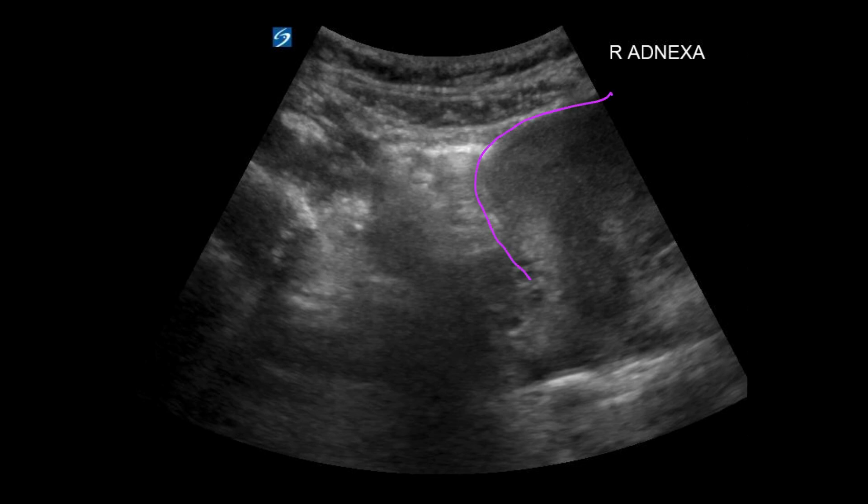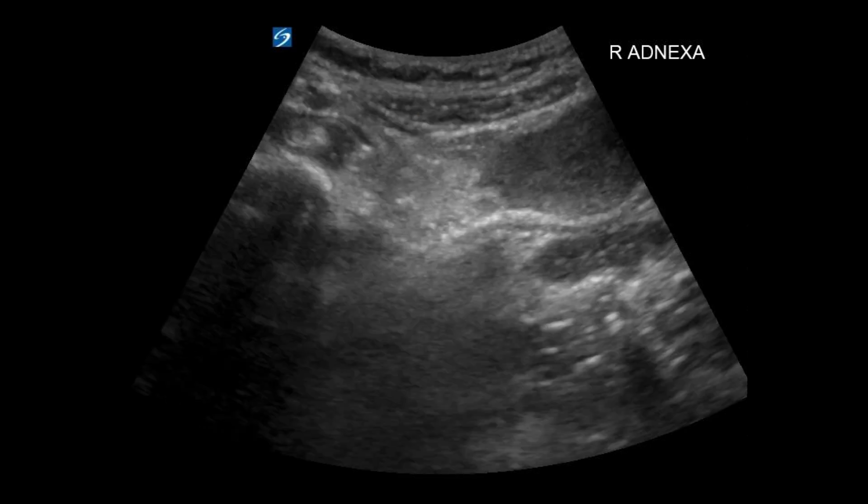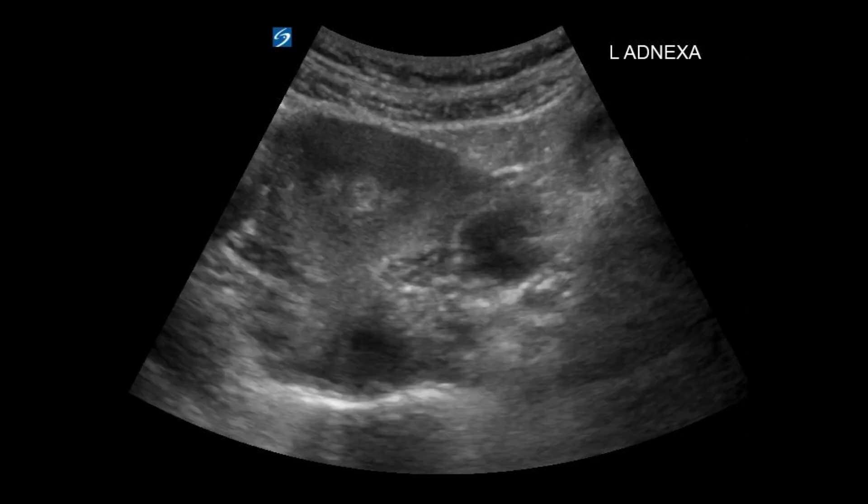After evaluating the uterus, we're going to check out our right adnex. Here's our uterus and I'm going to pay attention to this area, looking for any structural masses. Mostly this is just bowel gas with some dirty shadowing. Same thing here — just a lot of bowel gas, not much there. Then we swing over to the left and we see this anechoic black structure. This could be the ovary or part of the pregnancy. We'll try to evaluate that better, but with the decompressed bladder in transabdominal mode, this is about all we're able to see.